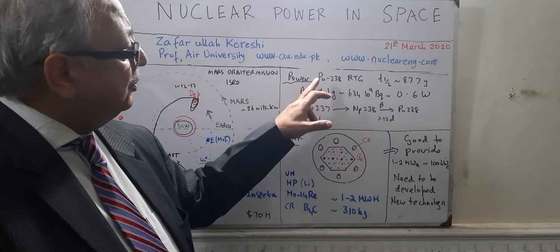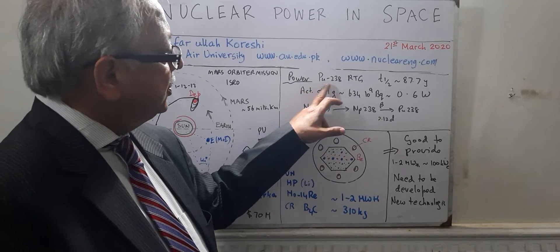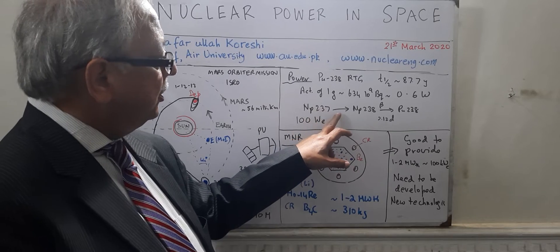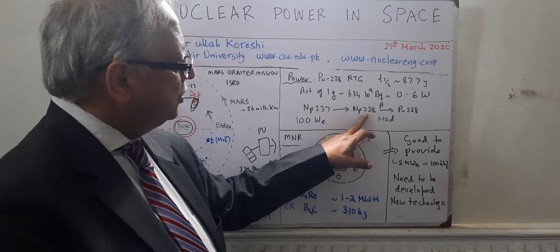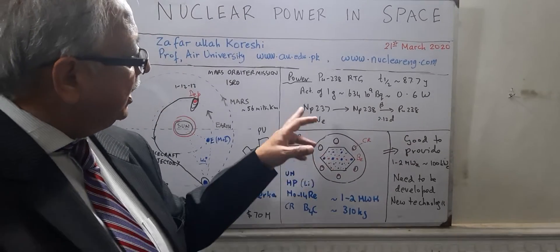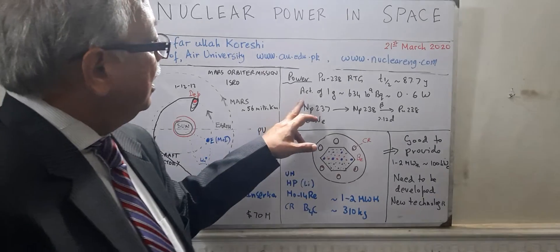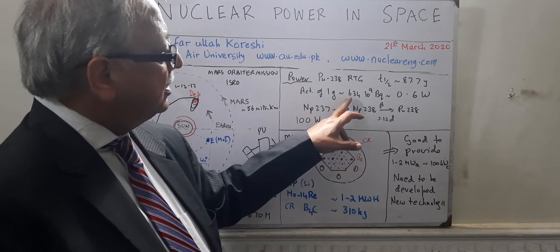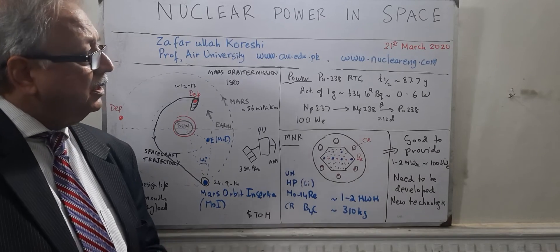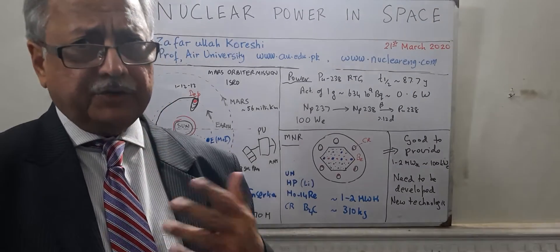The present rover and even past NASA missions were relying on radioisotope thermal generators, which essentially run on the thermal heat from plutonium-238. This is produced by the neutron capture of neptunium-237, which becomes neptunium-238 and beta decays with 2.12 days to come to plutonium-238. The half-life of this alpha emitter is about 87.7 years. The activity of 1 gram — lambda times N — is about 634 times 10⁹ becquerels, which comes to about 0.6 watts. So this is the power system of Curiosity, giving them about 100 watt electric.